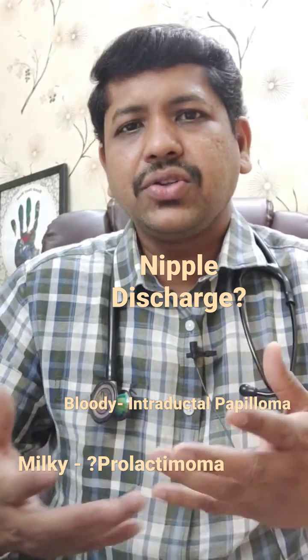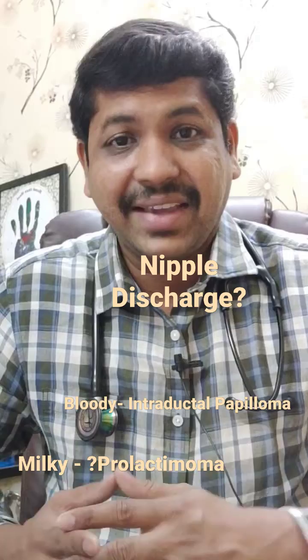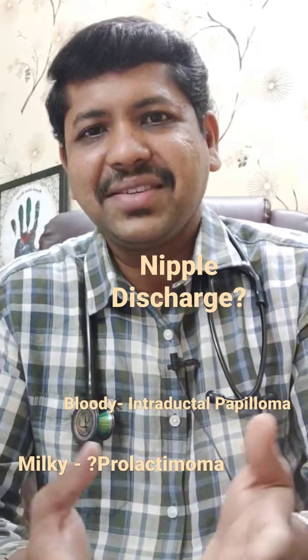In some cases, you should also feel some masses in your breast, or this discharge can be spontaneous — you don't even have to compress, it just comes spontaneously. Or in some cases, it can be expressed.